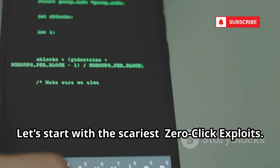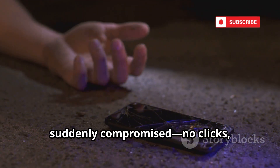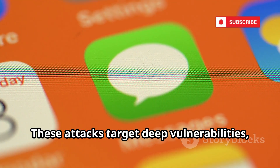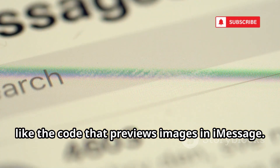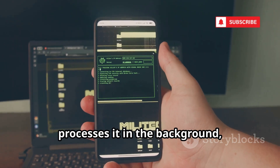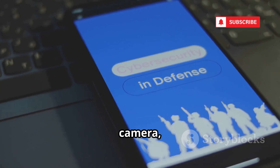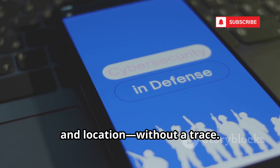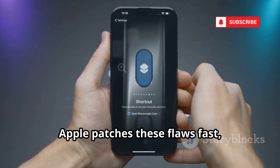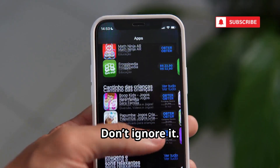Let's start with the scariest: zero-click exploits. Imagine your phone, untouched, suddenly compromised — no clicks, no downloads, no warning. These attacks target deep vulnerabilities, like the code that previews images in iMessage. Hackers send a malicious file, your phone processes it in the background, and they're in. Tools like Pegasus spyware can access your mic, camera, messages, and location without a trace. The only real defense? Keep your iPhone updated. Apple patches these flaws fast, but the window is always there. That red badge on your settings app? Don't ignore it.